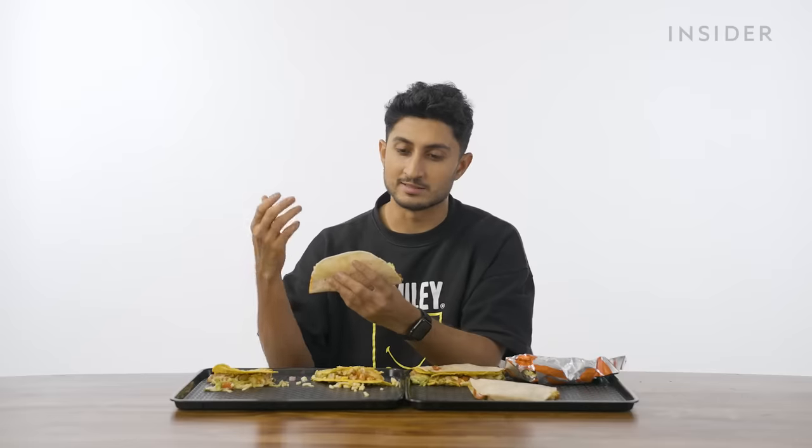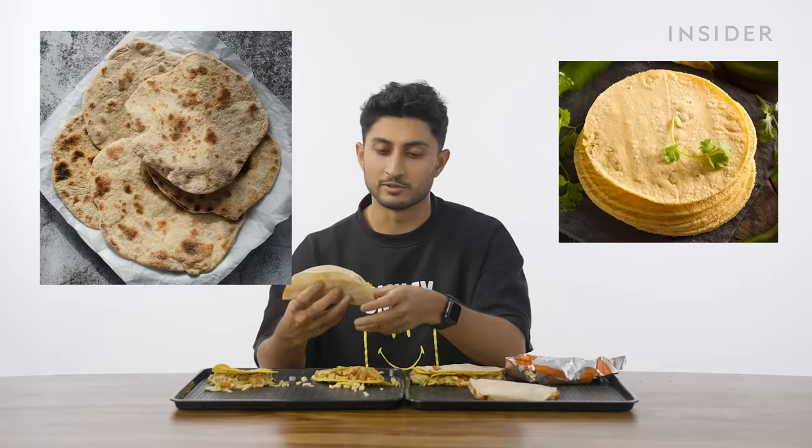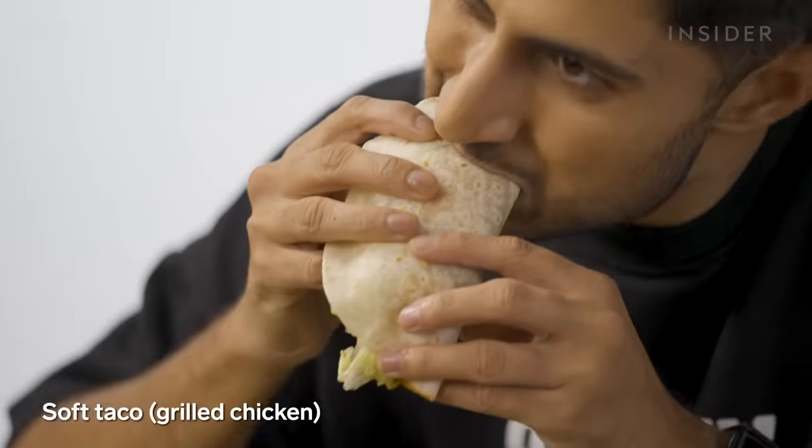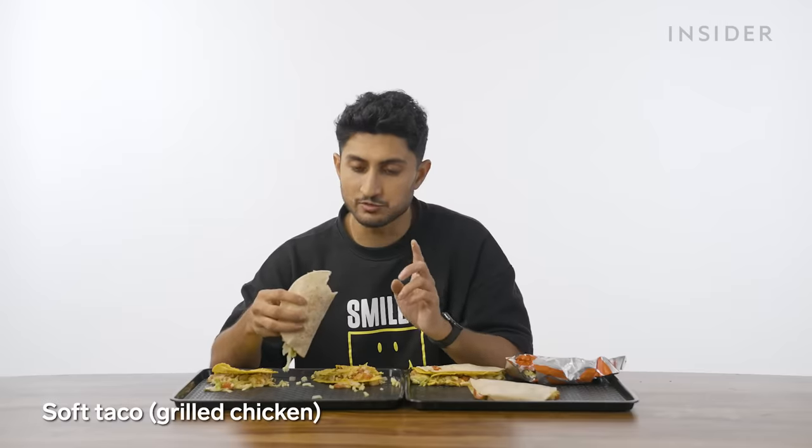We have something exactly like this in India — it's called chapati, made out of wheat. The tortillas in Mexico are typically made with corn, while the one at Taco Bell is made out of maida, which is all-purpose flour. I can't speak for Mexican cuisine, but there's definitely a lot of Indian flavors in this. The soft grilled chicken taco, though? Worst of the bunch — don't get that one.